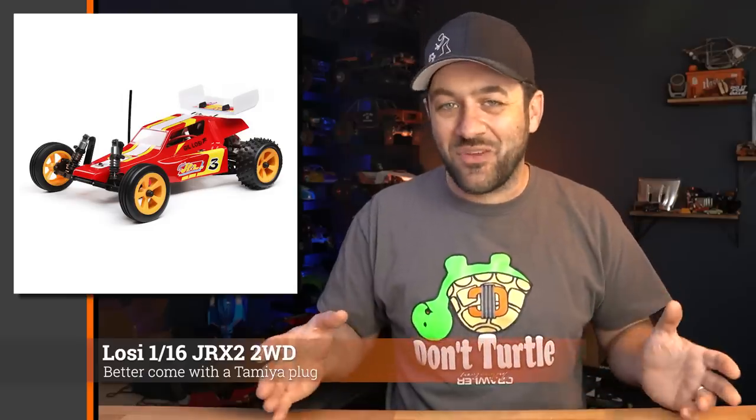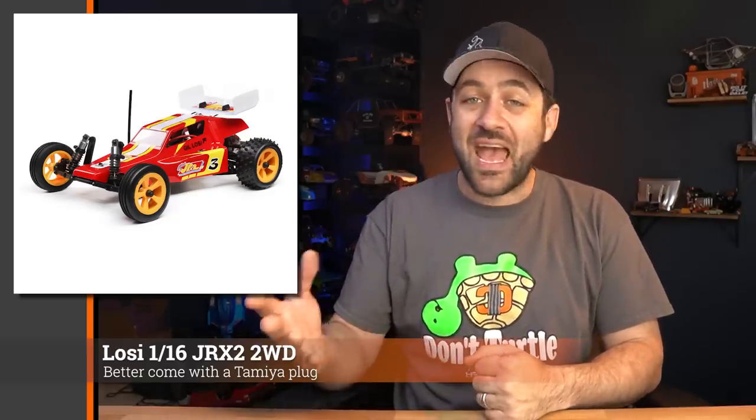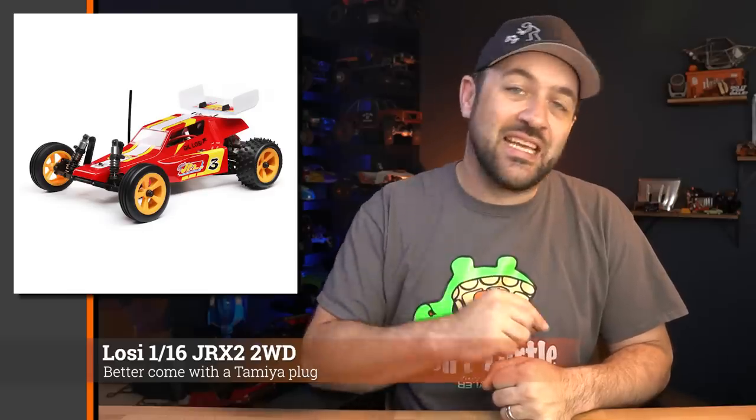First story for this week is a new release from Losi — the 1/16 JRXT2. Now this isn't scale per se, but it's a throwback to the old JRX. It's a different scale but they kept the cool five-link rear suspension. Overall they did a good job with the retro style — just a fun little RC at the price point they released it at. It's probably worth picking one up. Cool to see the retro-inspired release; I'll link to it in the description below.